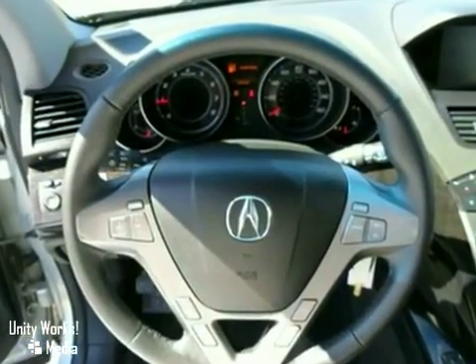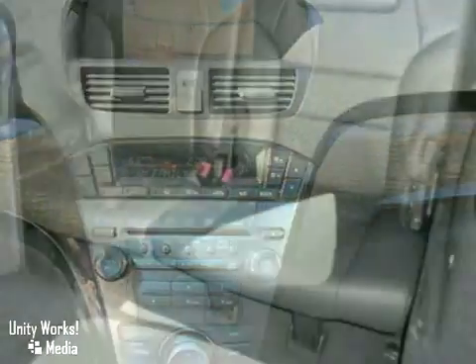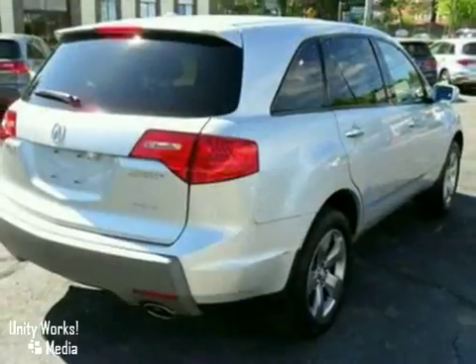Power has many meanings. In the MDX, it resides both under the hood and at your fingertips. Loaded with conveniences that make driving a joy, it features heated leather seats with memory, a backup camera, and a power sunroof.